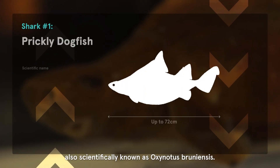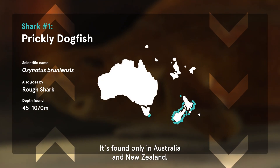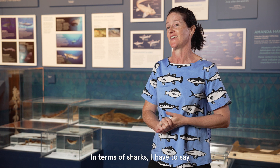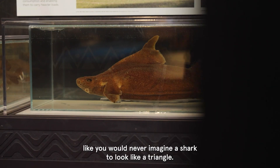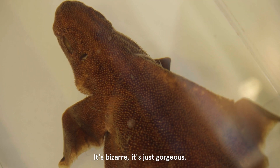The prickly dogfish, also scientifically known as Oxynotus bruniensis, is found only in Australia and New Zealand. In terms of sharks, I have to say the prickly dogfish is my absolute favourite because it's weird and it's bizarre and it's just fabulous. Like you would never imagine a shark to look like a triangle. It's bizarre, it's just gorgeous.